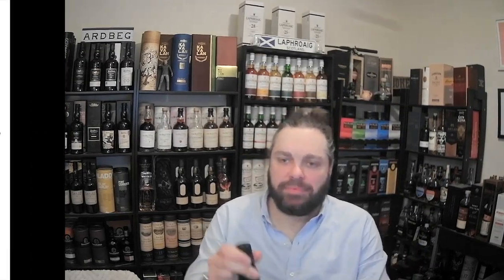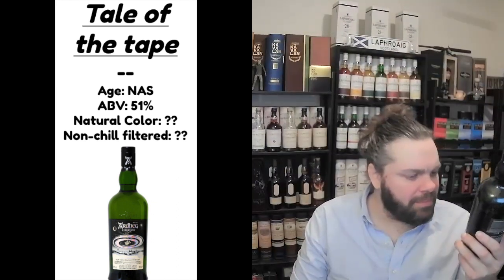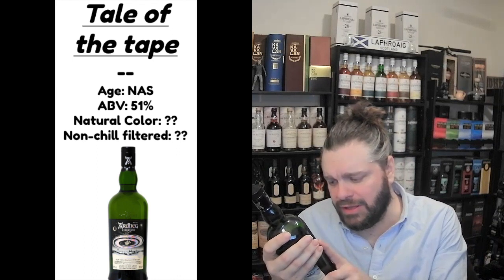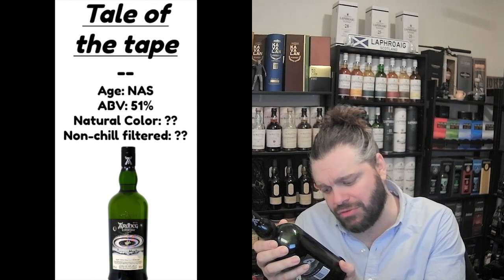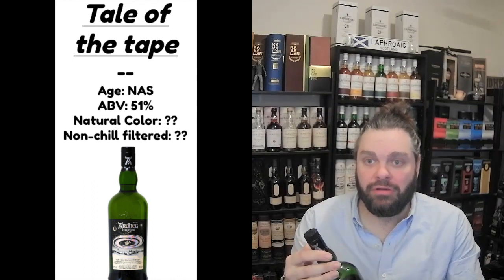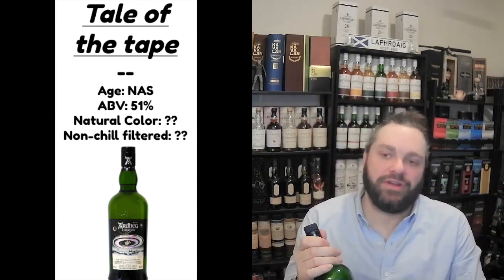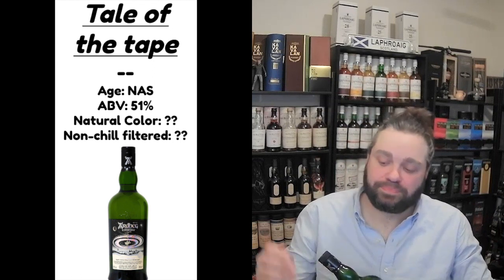Let's get into the tail of the tape. Ardbeg Hypernova — this is a non-aged statement whiskey from Ardbeg, bottled at a strength of 41% ABV. Reviewing the label, it does not say anything about chill filtration or natural color. It would be very odd if they added color, and the whiskey certainly doesn't look like they did. Ardbeg is usually known for not chill filtering their whiskeys, so we'll leave that up in the air. Here on the channel, we go by what the label and the packaging says, and since this only came as a bottle, this is all the info we got.